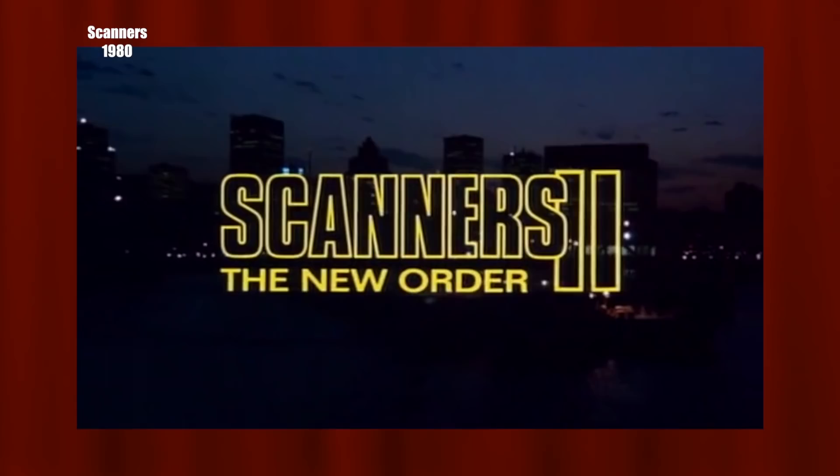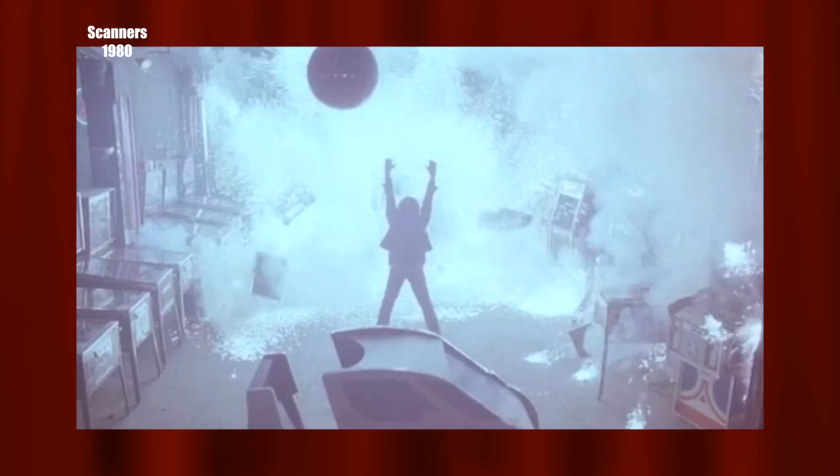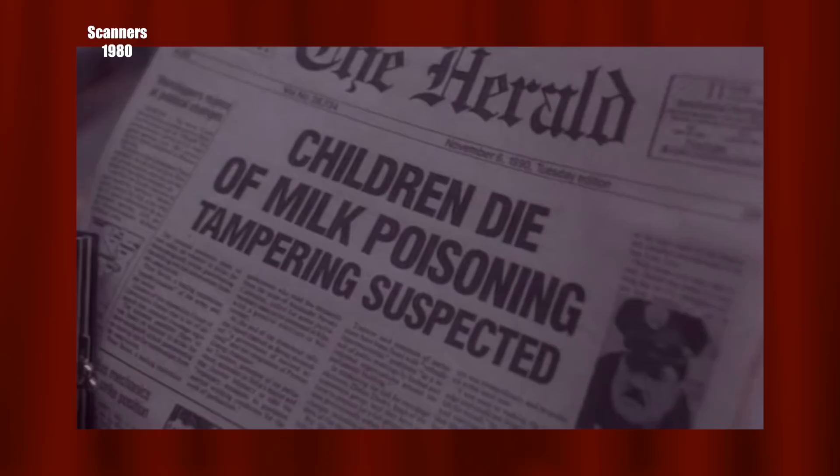It took 10 years for a sequel, with 1991's Scanners 2: The New Order. We start with a scanner loose in an arcade who gets captured, and we find a lab that wrangles up scanners and injects them with a drug called F2 that calms them down but makes them junkies. We then meet a young vet who appears to also be a scanner, and a newspaper headline gives us our date: November 1990, ten years after the first film.